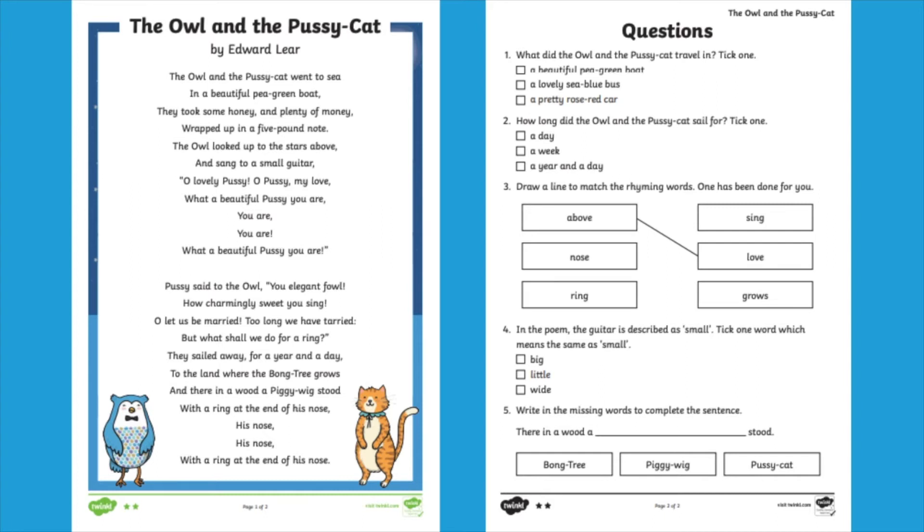Each comprehension question will have your children practicing different skills, such as retrieval of information. Why not get your children to use a highlighter to help them with answering the questions? Can they highlight keywords in the question and find those keywords in the text to help find the answer?